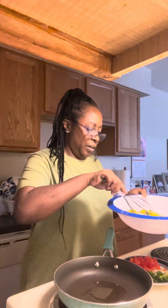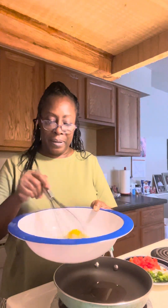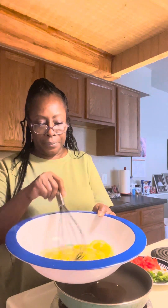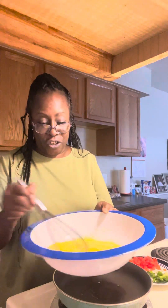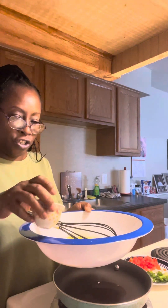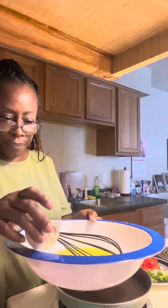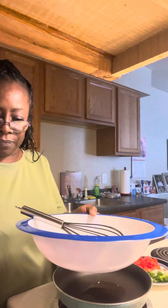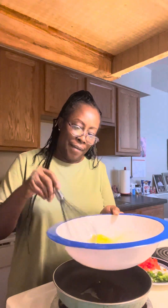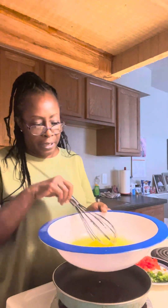I'm kind of in a hurry — I've got to run out, so I kind of just started this. Not really in a hurry, but I just got some things I need to run out and do real quick, so we're just going to whip this up. I can't wait to go to that fish market — that's going to be fun. I'm going to go ahead and whisk just a little bit more milk and put it all in.